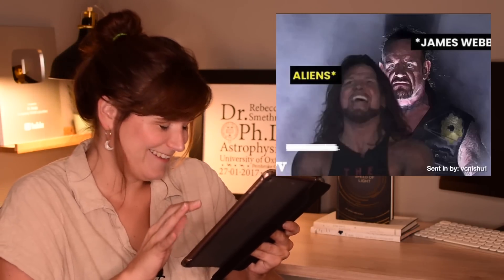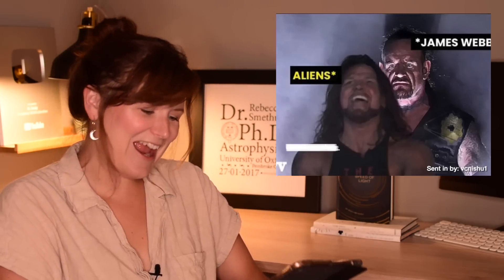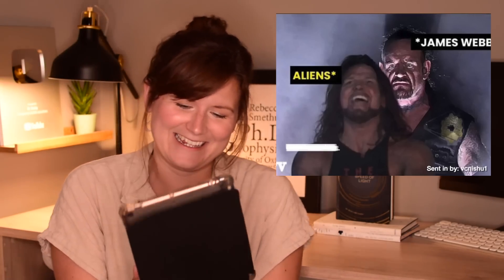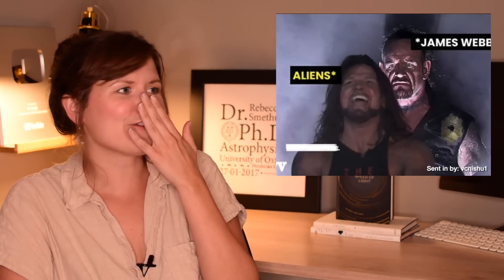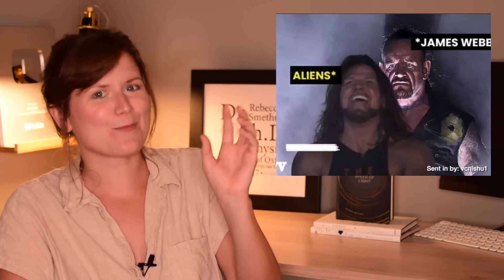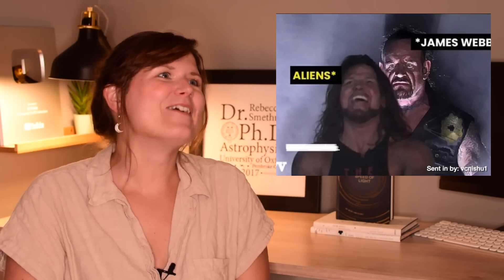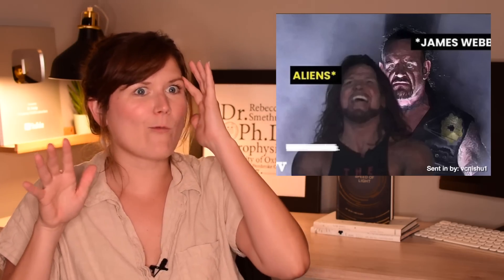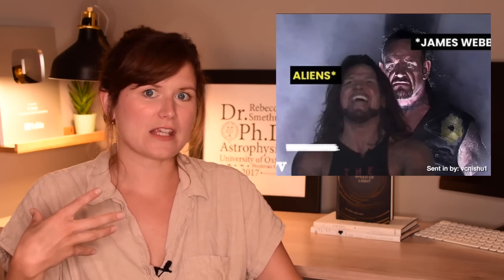Next up: JWST as the Undertaker — 'I'm going to find you aliens.' I feel like I've seen quite a few like this, like one of the Eye of Sauron as well, as if it's like 'you won't escape me.' And while they're funny, I feel like we should be really clear about what JWST will actually be capable of and what it's going to find in terms of life and aliens.